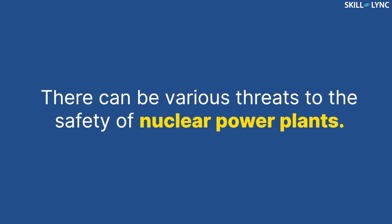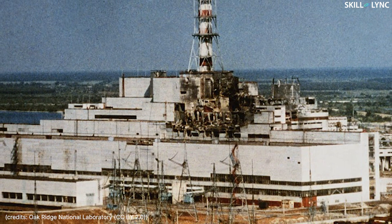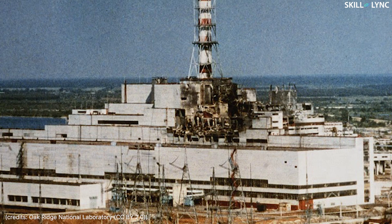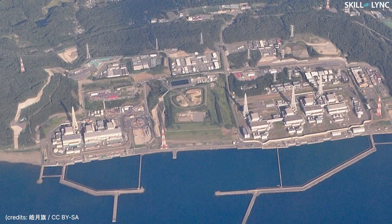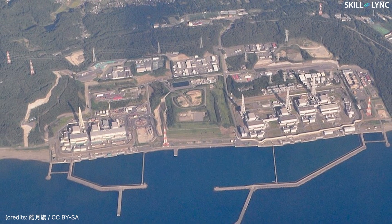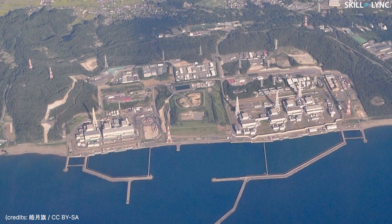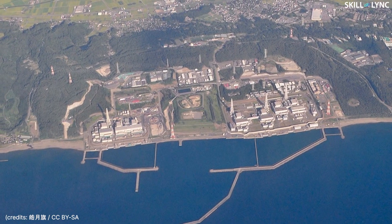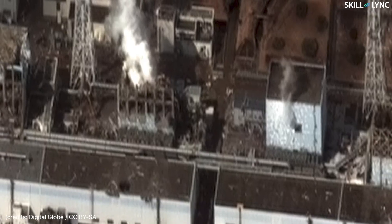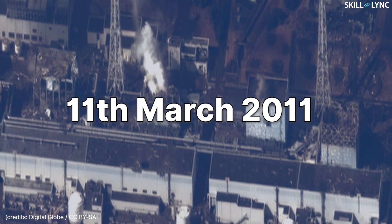There can be various threats to the safety of nuclear power plants. Factors like human error and faulty design can lead to disasters like the Chernobyl accident that occurred on 26th April 1986. Since most nuclear power plants are located near the coast for easy availability of water, it becomes important to ensure the safety of plants in case of natural disasters like tsunamis, cyclones, and earthquakes.